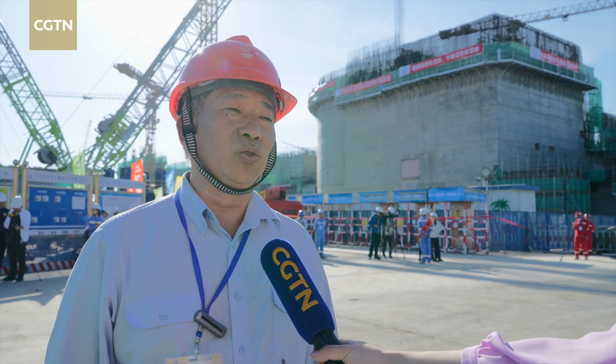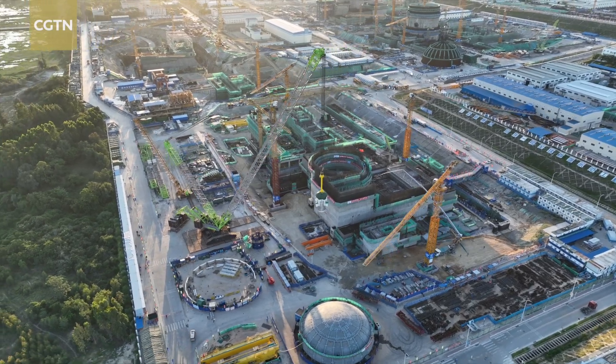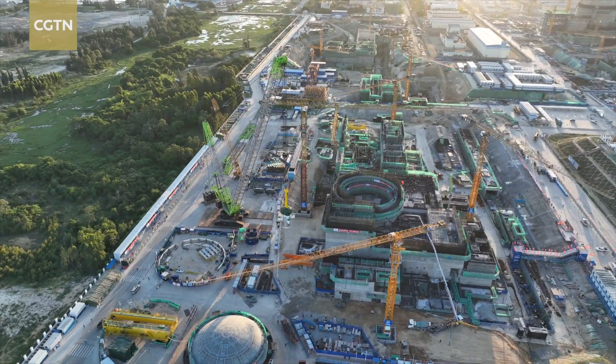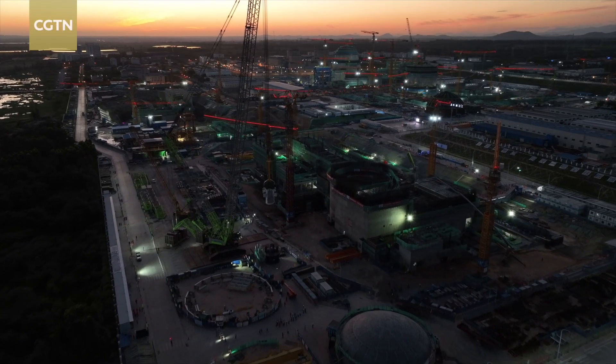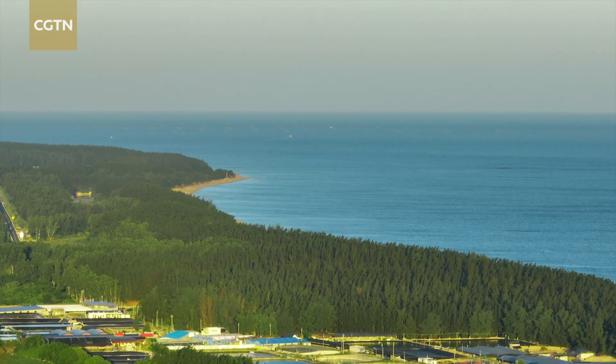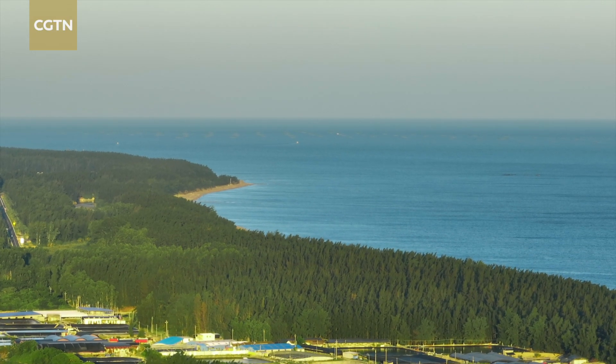Each plant can generate up to one billion kilowatt hours of electricity per year, which can meet the electricity needs of 526,000 households in Hainan. With clean energy generated by Linglong One, some 880,000 tons of carbon emissions can be reduced each year.